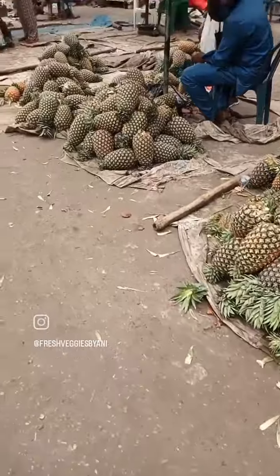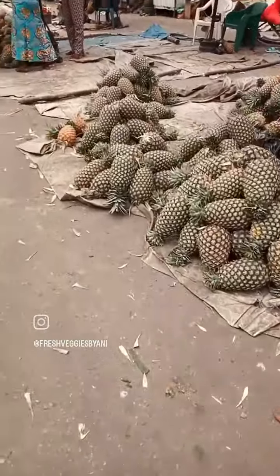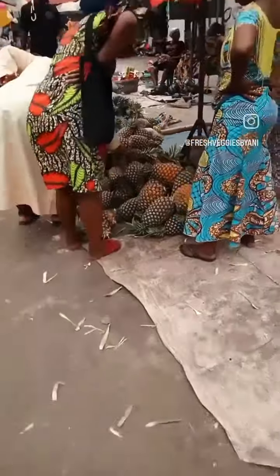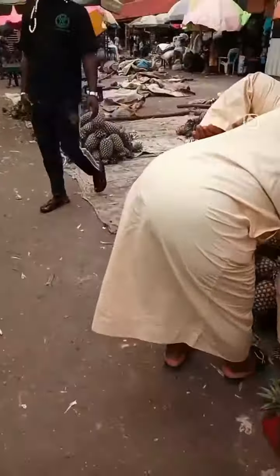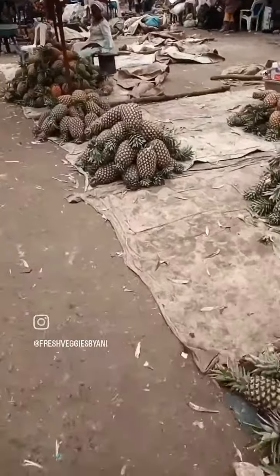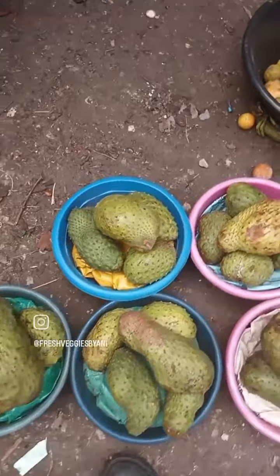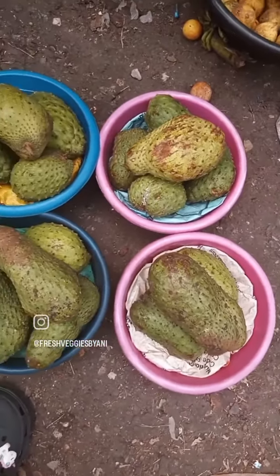Then pineapple. The pineapple section is massive, but I couldn't really show it. I thought it would appear rude if they knew I was recording them, so I just did it on the sly.